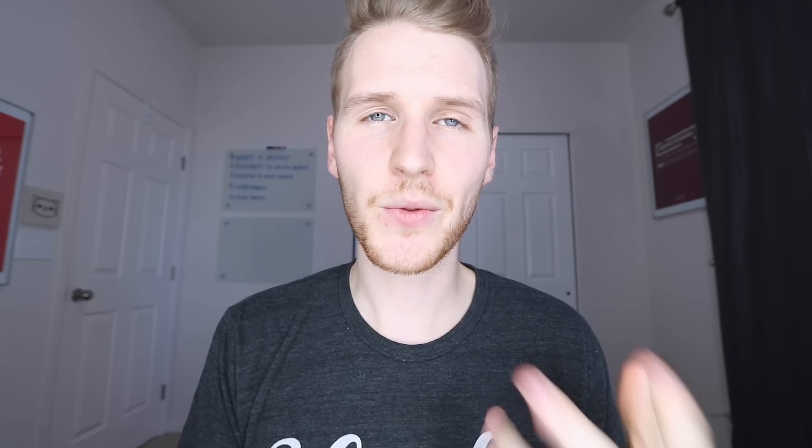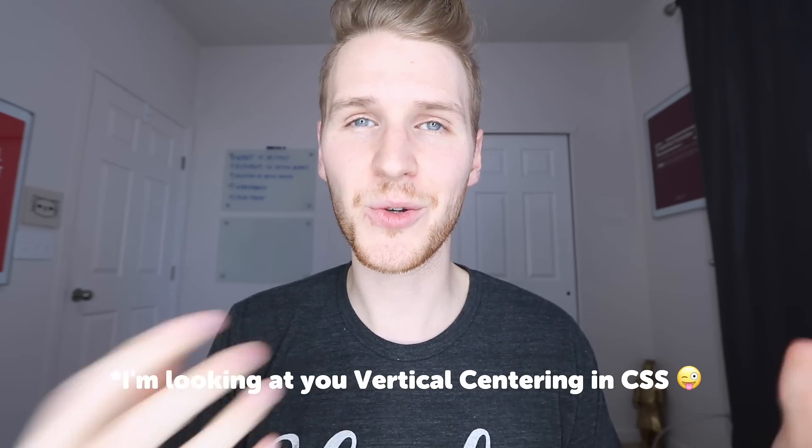Reason number two is speed. This may just be an issue I had because I'm more of a designer than a coder. Whenever I would sit down to code a site it would take a good chunk of time, because regardless of how many sites I coded I just could not hold everything in my brain — I'd have to stop and look things up. But just last week I was able to design, code, and launch my new site watchmepractice.co in just over an hour, whereas doing it by hand would have taken a half day or a full day, if not more.